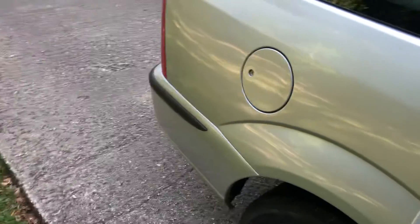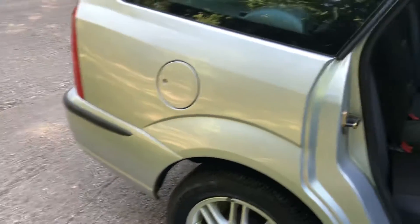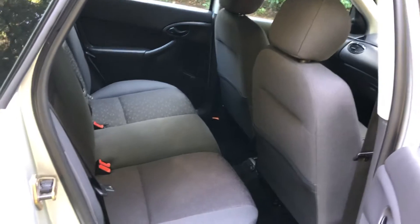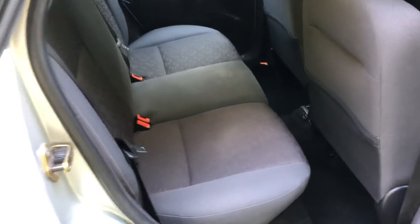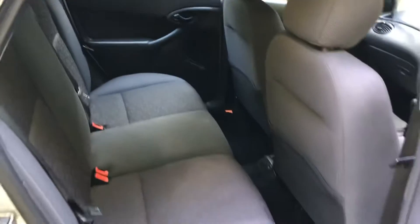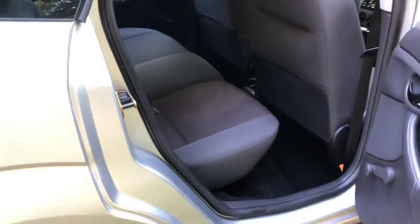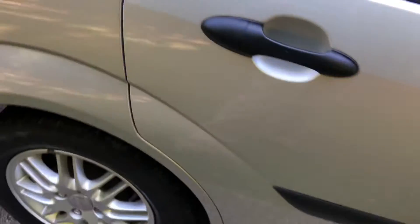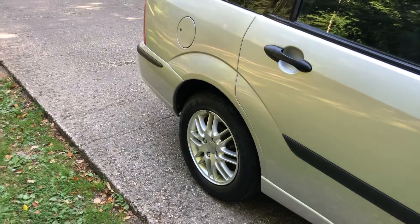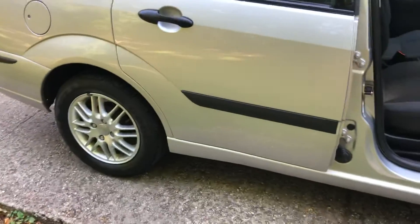So yes, a one-owner Ford Focus automatic estate, 17 years old, less than 14,000 miles from new, and in wonderful condition. We're in no rush to sell this, so hopefully you'll appreciate how nice it is and what it is.